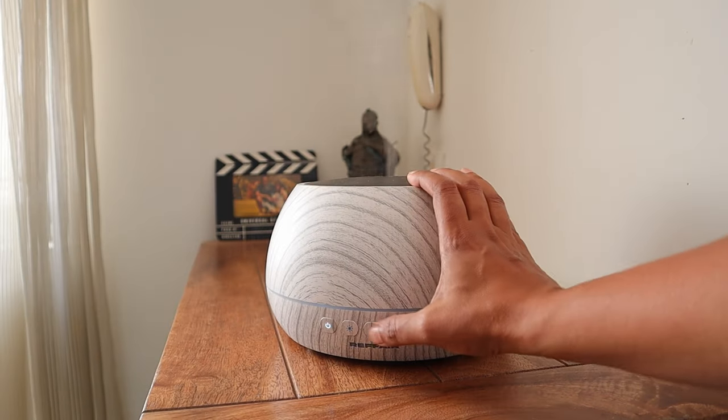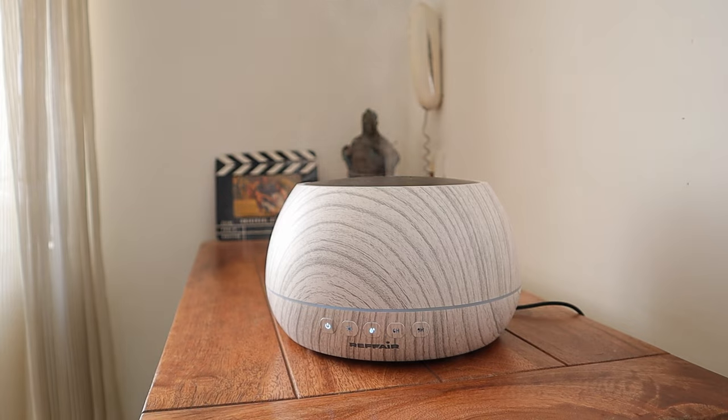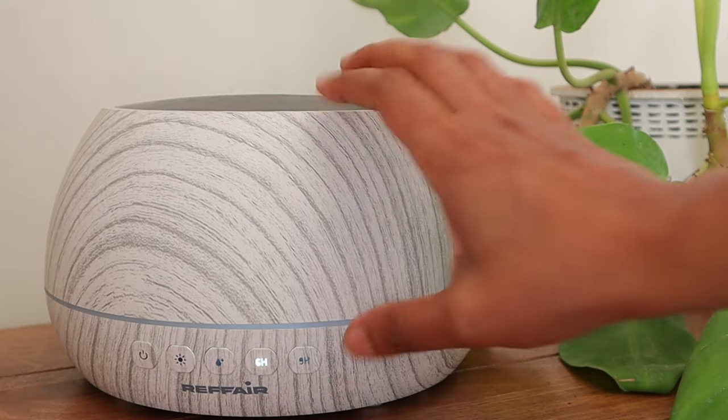You can set the misting modes to normal or strong and can also set a timer for 6 or 9 hours.